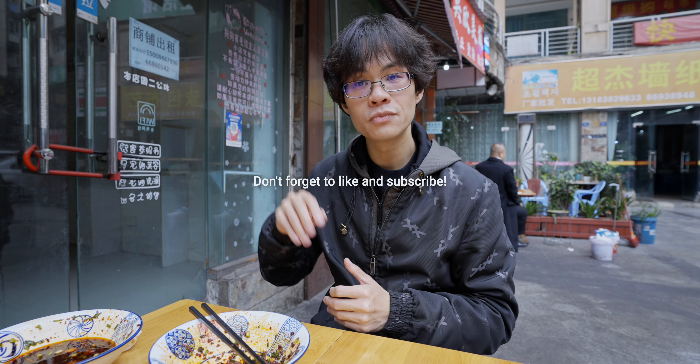With that being said, I'll continue my culinary journey in Chengdu, China. Like, share, and subscribe. I'll see you in the next one. Ciao.